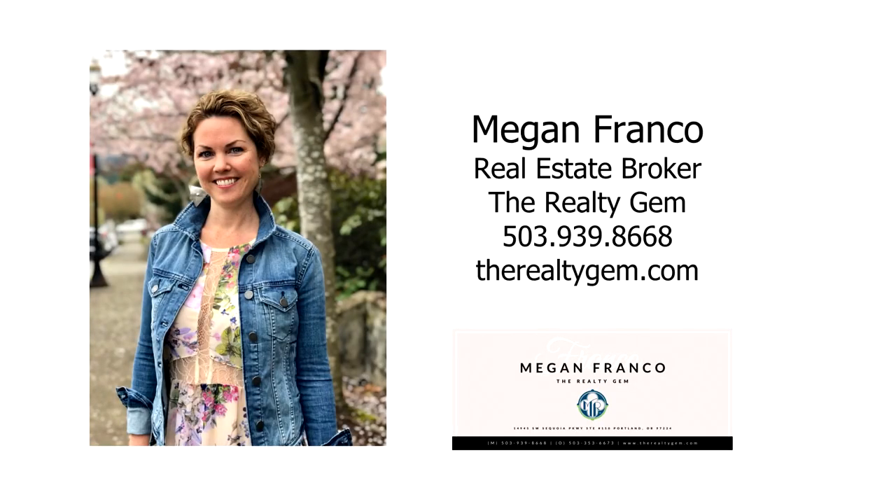For more information or to schedule your own personal tour, please contact Megan Franco with The Realty Gem at 503-939-8668.